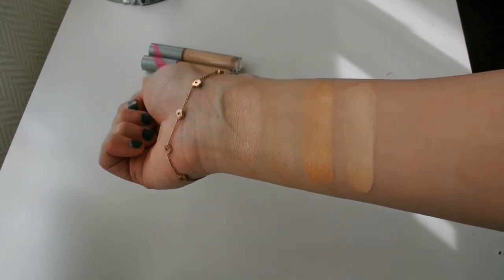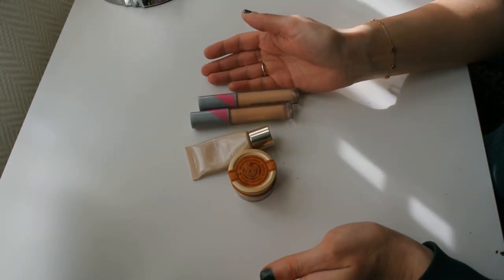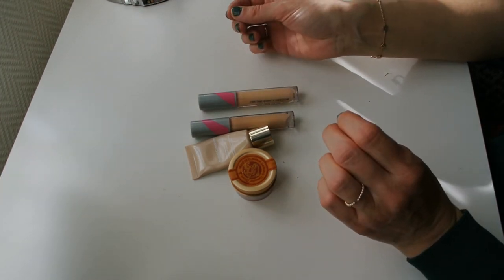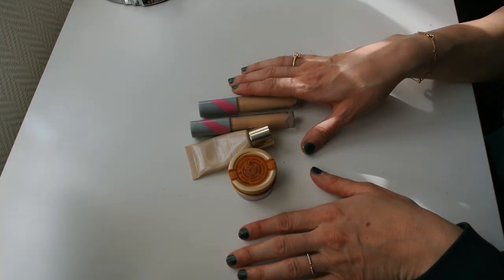Guys, that was all for this video. I hope this was enjoyable, useful, and interesting to you. I certainly thought it was very interesting for me to see all of my concealers and foundations swatched next to each other. Thanks for hanging out with me and I'll see you in my next video. Bye!